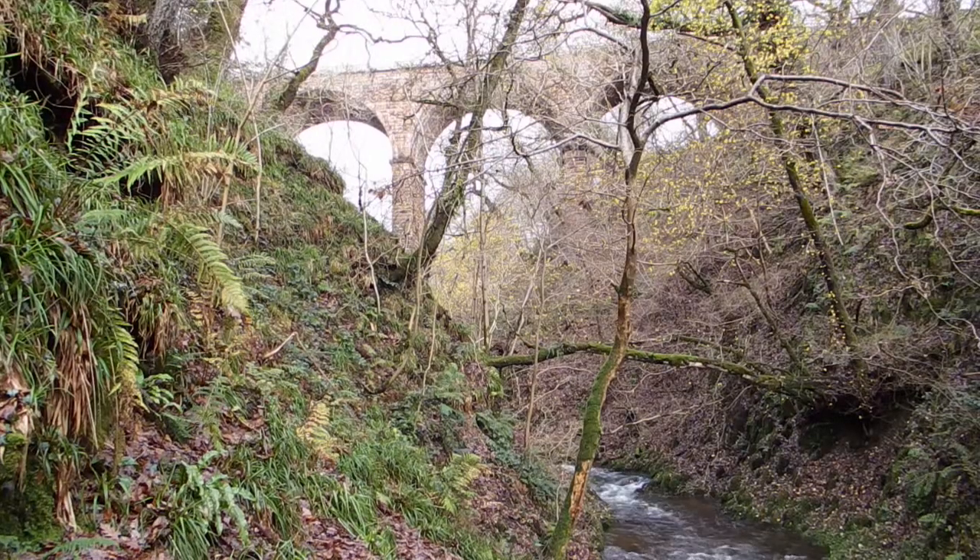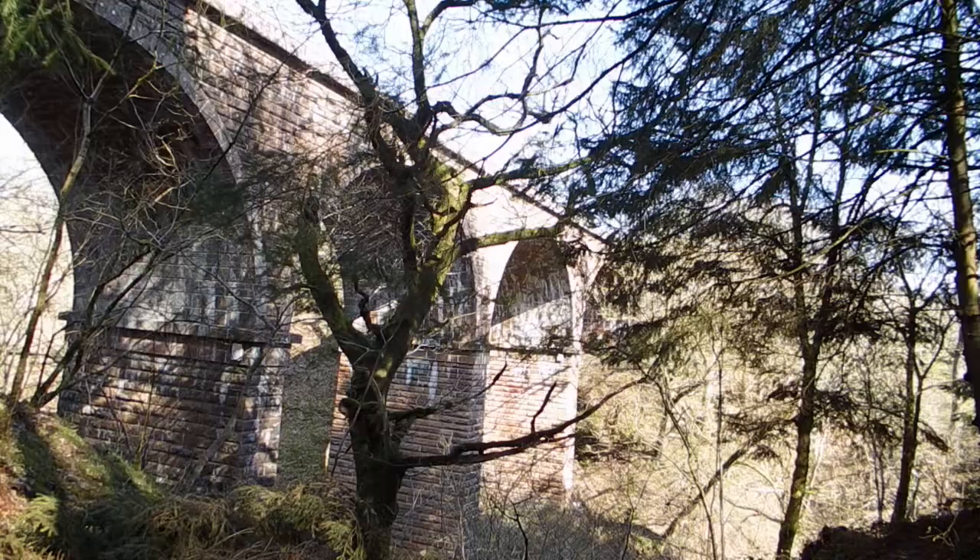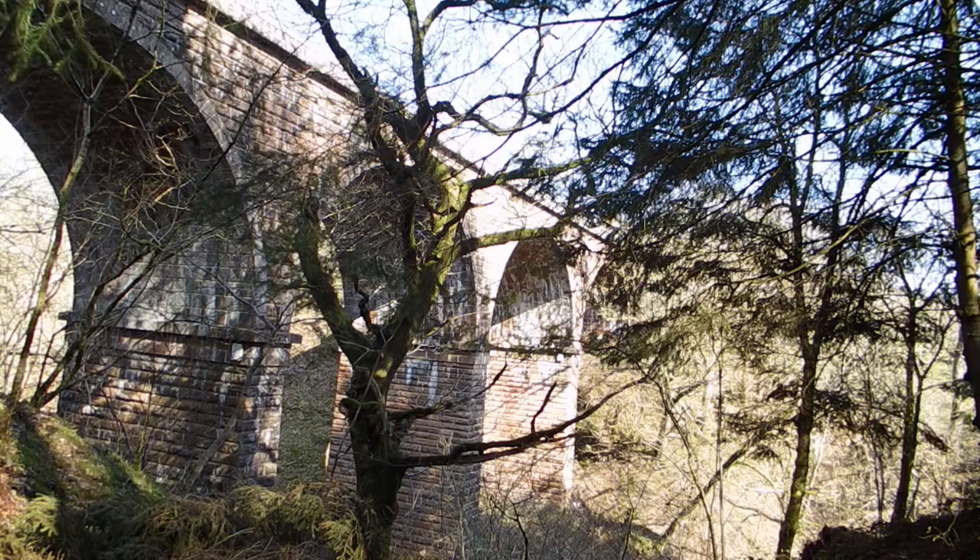Even a mountain goat would hesitate to tackle these slopes. How do the engineers access its base to inspect it?